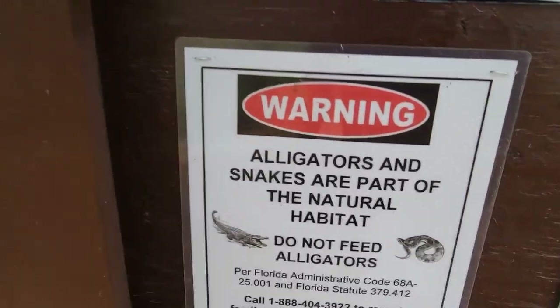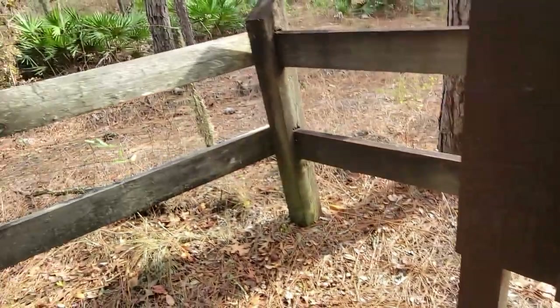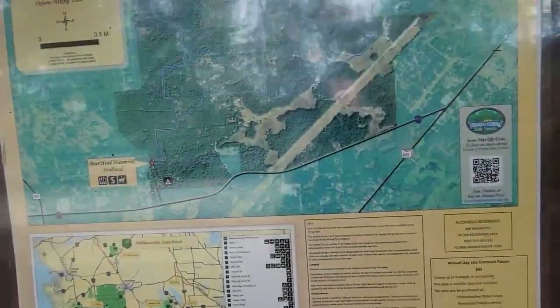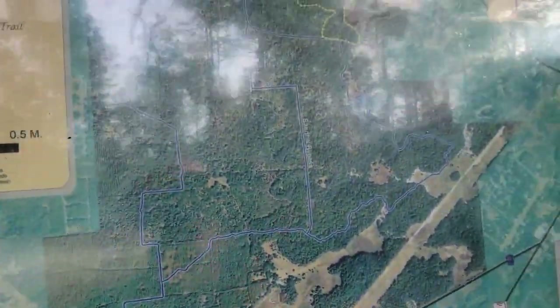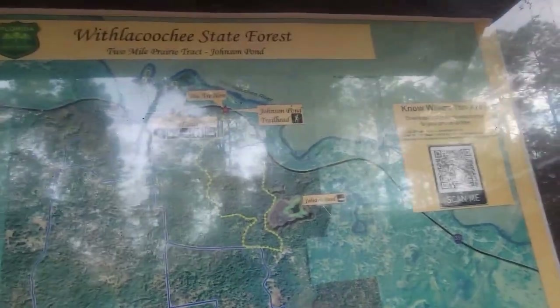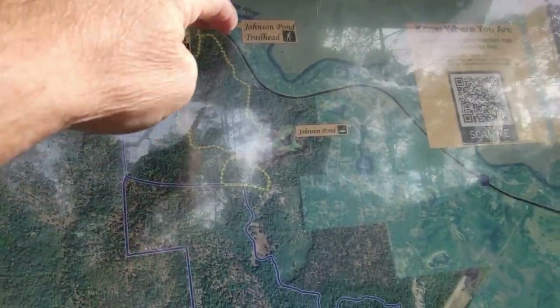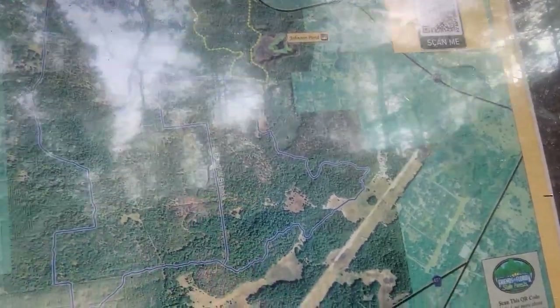So let's get this on the video. Do not feed the alligators. All right, here's the sign. We're right here at the Johnson Pond Trailhead, and here's Johnson Pond. You can see the trail as it goes on around. This is your hike — really nice hike. But I'm going down the road just a little ways.